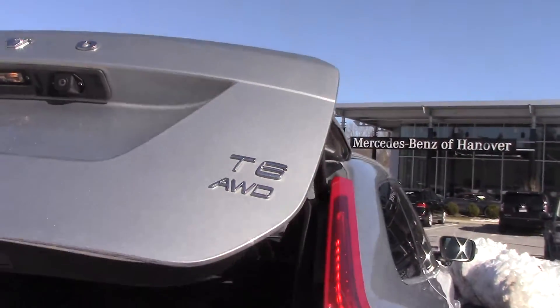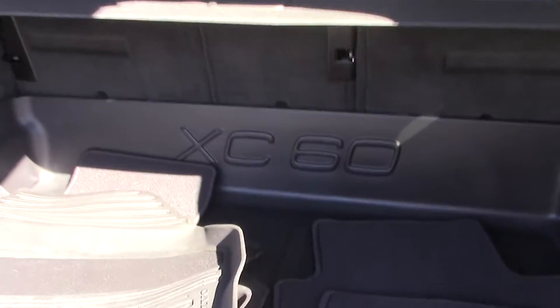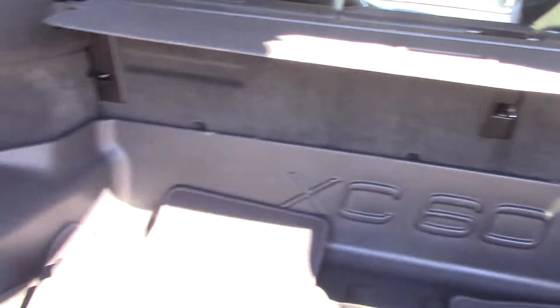Let me open the back for us. It does have the power tailgate. Inside the back you'll notice the people that had it before — there's a cargo liner already built in.